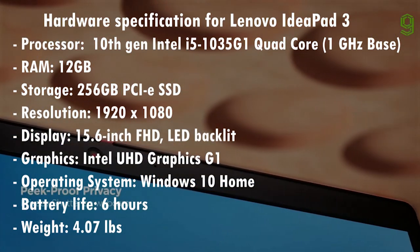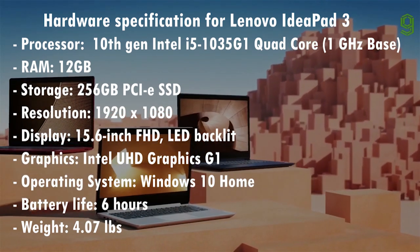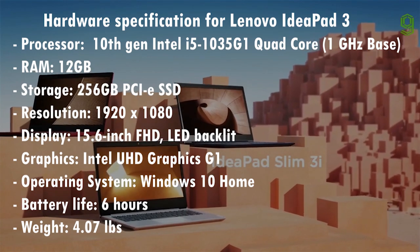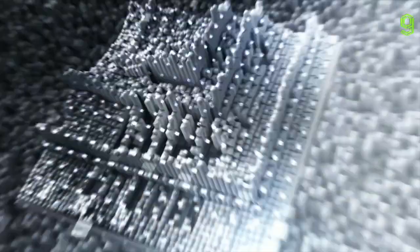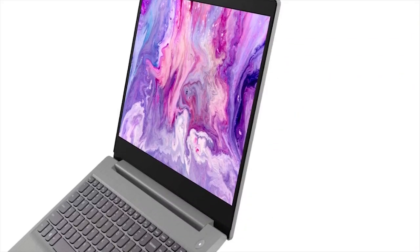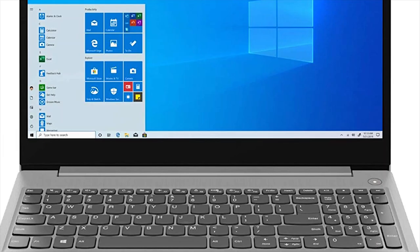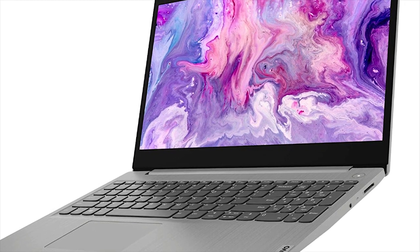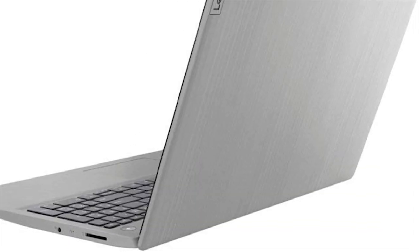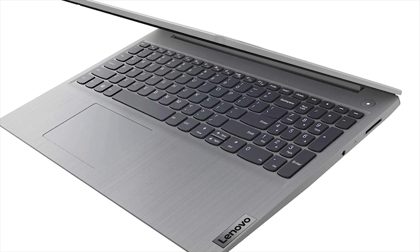On the graphics end, Intel UHD Graphics G1 is capable of handling most tasks. However, for much heavier workloads such as 3D rendering, the UHD Graphics G1 is not a good solution. It should be able to handle most modern games that aren't very graphically demanding, such as League of Legends, Dota 2, Minecraft, CS:GO, GTA 5, and Fortnite at low settings. The IdeaPad 3 comes with pre-installed Windows 10 Home in S mode, and every buyer should consider a free upgrade to Windows 10 Home — otherwise only apps from the Microsoft Store can be used.